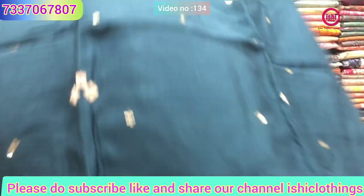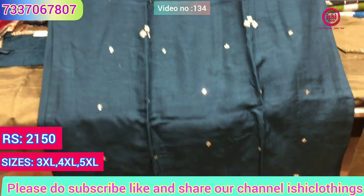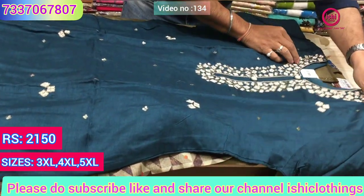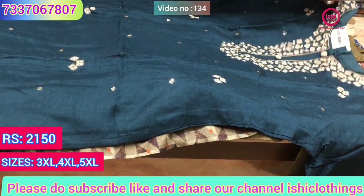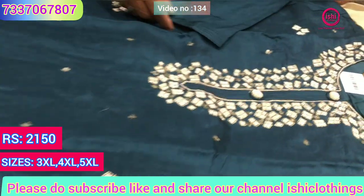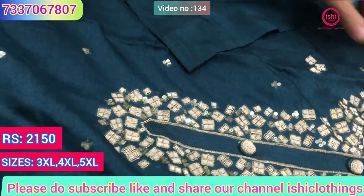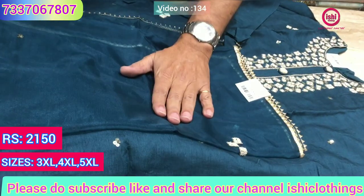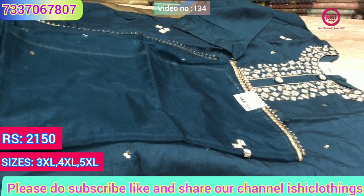This is in dola silk with lovely handwork on it. This is the top and dupatta — completely you find zardosi and sequins, very beautiful work on it. This is the dupatta with this in organza. 2150 is the price range and sizes available are 3XL, 4XL and 5XL.